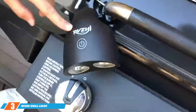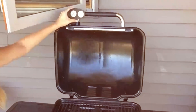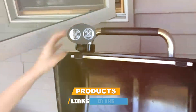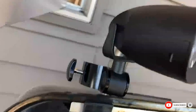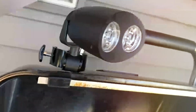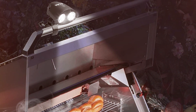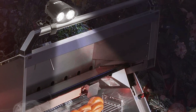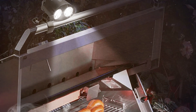The third position is held by the RVZHI Grill Light, Waterproof, Pack of One. The RVZHI Grill Light is a standout product for those seeking a single, powerful lighting solution. Its waterproof design makes it an ideal choice for outdoor grilling, ensuring it performs well in all weather conditions. The light is equipped with a strong LED that casts a wide, bright beam covering a large area of your grill.